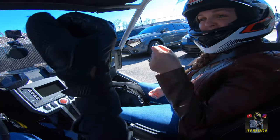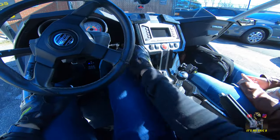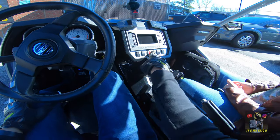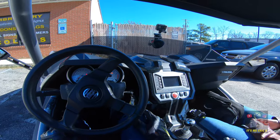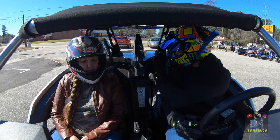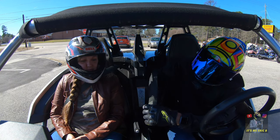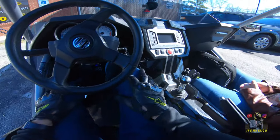Ready to do this! This thing has a nice push-button start — just turn on right there. This thing does come equipped with seatbelts, just like a car.